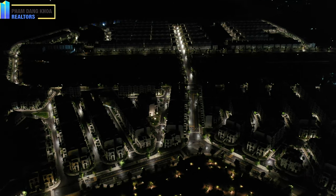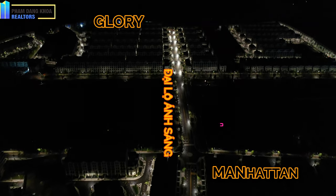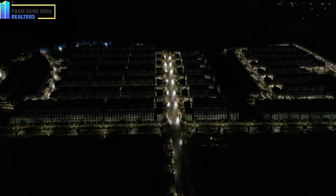Trước mặt là trục chữ Y của khu nhà phố thấp tầng Shop House The Manhattan. Và chúng ta chạy dọc theo đại lộ ánh sáng — khu tối đó sẽ có những trường liên cấp Vinschool, bệnh viện Vinmec, khu vui chơi.